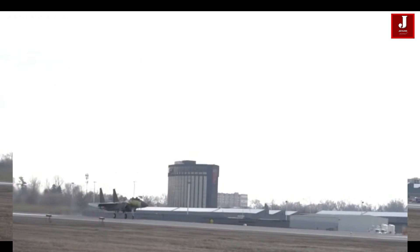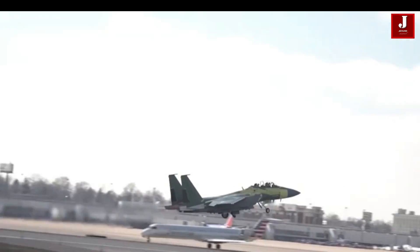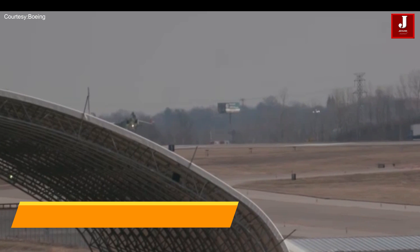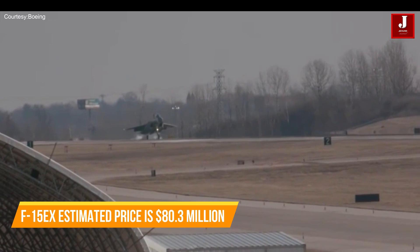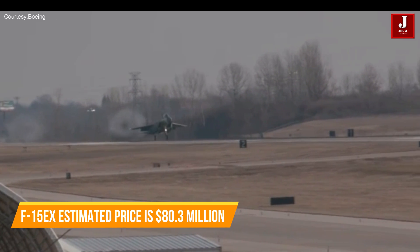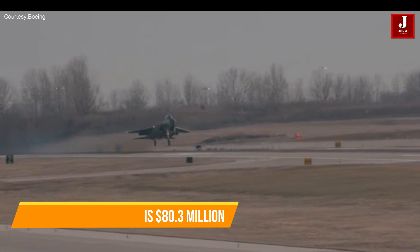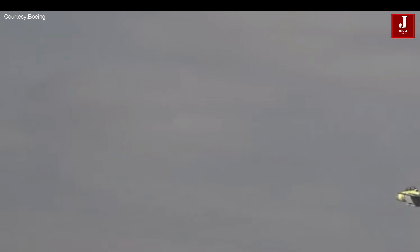On the other hand, the F-15EX, developed by Boeing, serves as a cutting-edge aircraft. With primary functions focused on air superiority and targeted strikes in lesser uncontested airspace, its estimated price is roughly $80.3 million, with a flying cost per hour of less than $27,000, and its anticipated procurement for 2025.